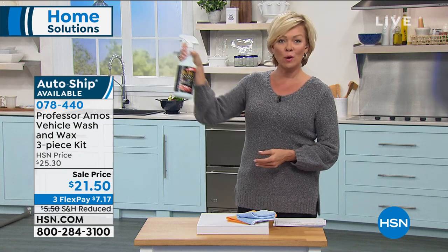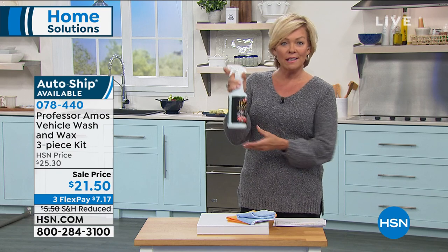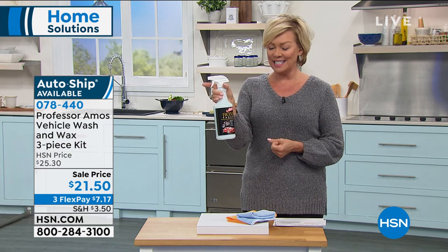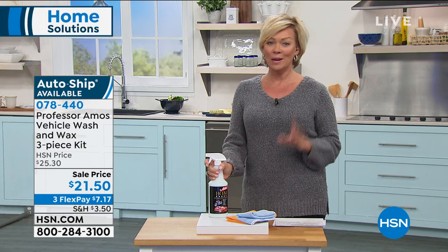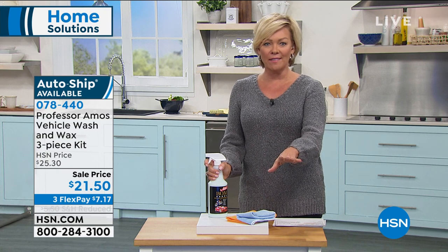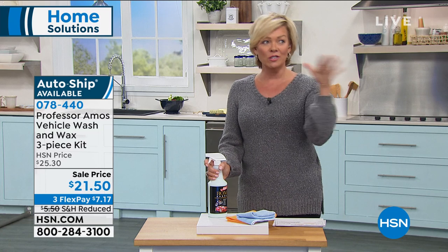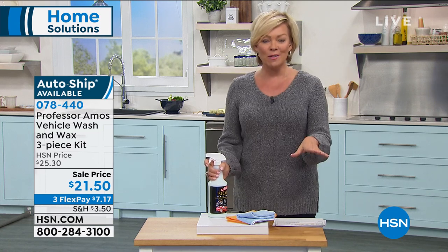It's a huge 32-ounce tub or bottle of this trigger spray cleanser that you can get on a FlexPay — it's only $7.17 to get this. Autoship is available. You can secure that sale price for future shipments. Do you know how much it costs to have people do that for you? In my area it's over $30 for a nice extra shine after the car wash. You can save so much money.